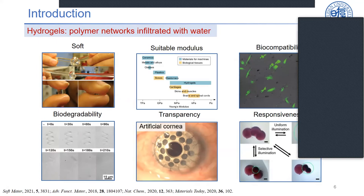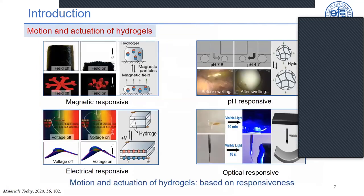Hydrogels also exhibit multiple responsiveness. The motion and actuation of hydrogels are based on responsiveness to external fields, such as incorporated magnetic particles responding to external magnetic fields, hydrogel networks shrinking or expanding according to ion diffusion, and hydrogels curving toward light due to swelling ratio gradients responsive to light with different wavelengths.